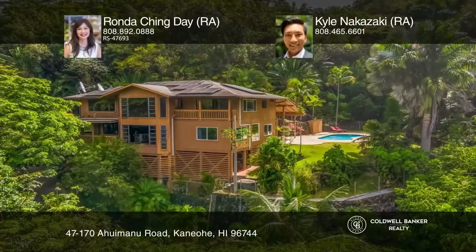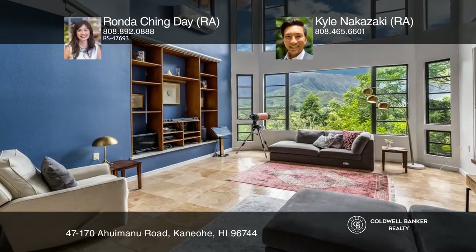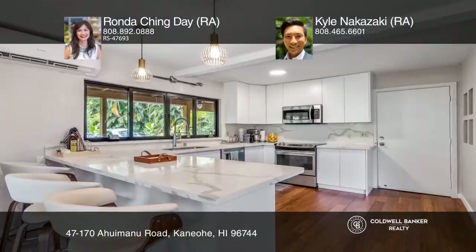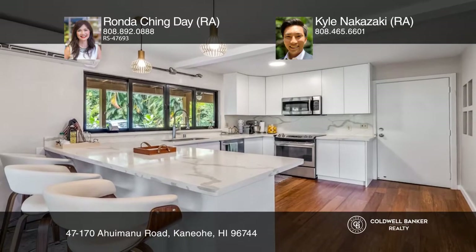A remarkable tropical oasis in Kaneohe on almost three acres, beginning at the roadside up to the top of the hill. Conveniently located close to town amenities, the property offers views of the Ko'olau Mountains from many rooms and the pool.